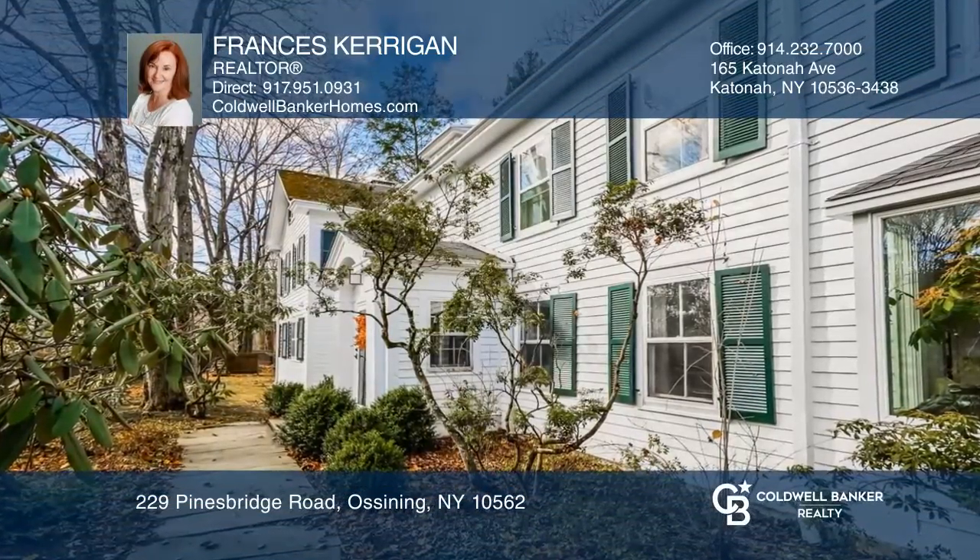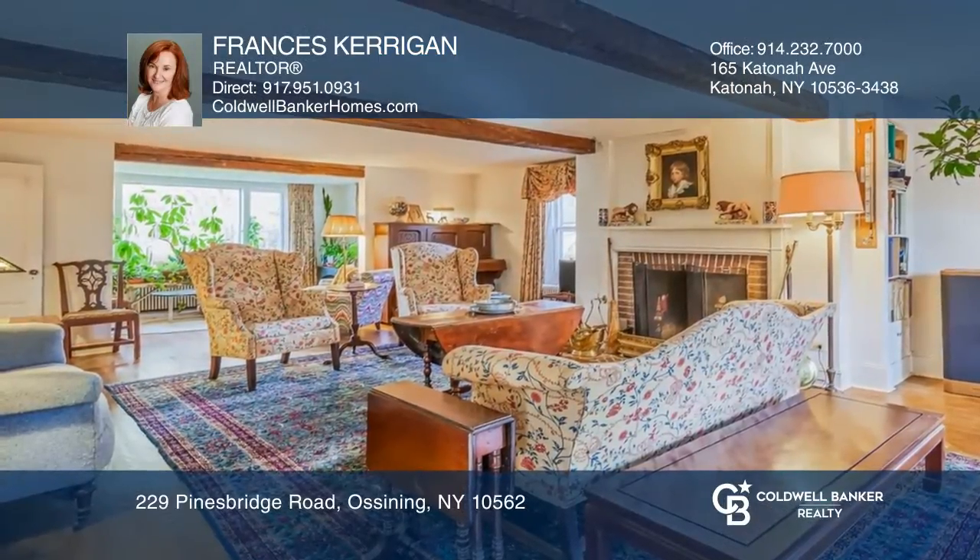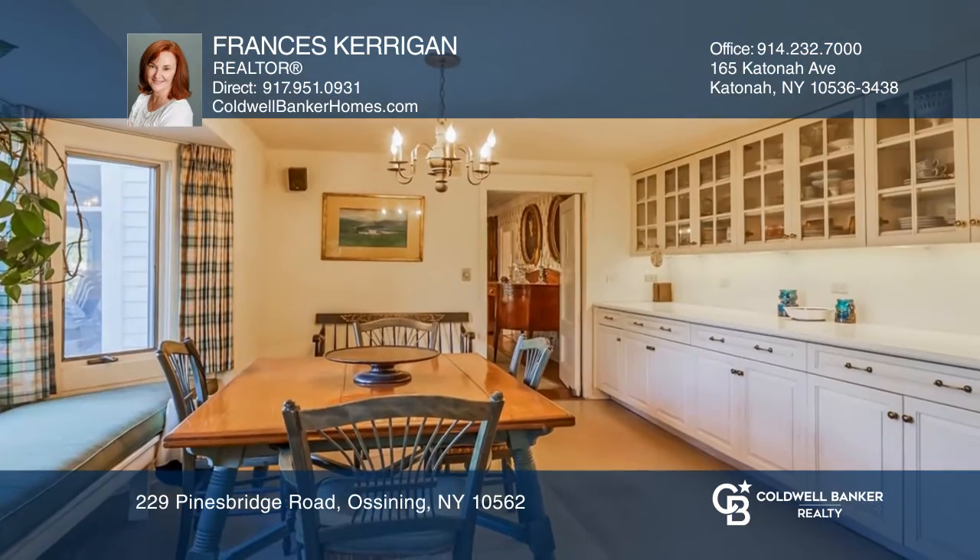Welcome to Whitson Farm. The main home has six bedrooms and five bathrooms, or three en-suites. The kitchen opens to the dining room, which opens to the screened-in porch.